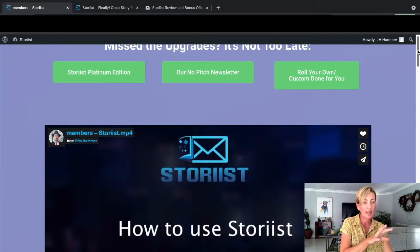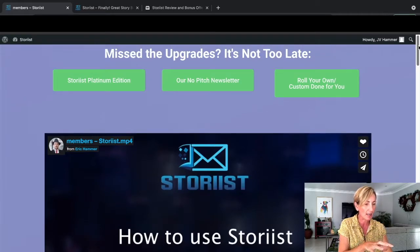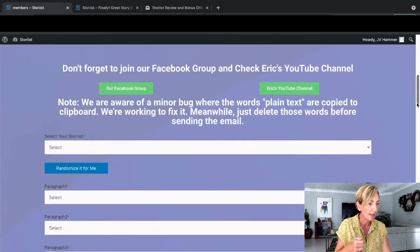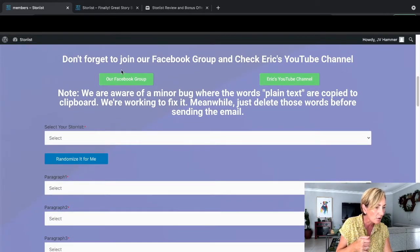So you've got a welcome video here from Eric. This actually runs you through step by step how to use the software, and it's a really good explanation - just the one video, but that's all you need. Then you've got your upgrades that I'm going to take you through shortly, and also an invite to Eric's Facebook group and his YouTube group.